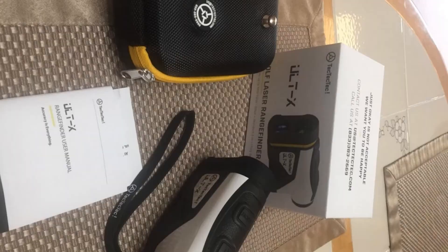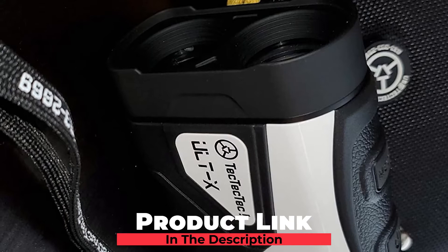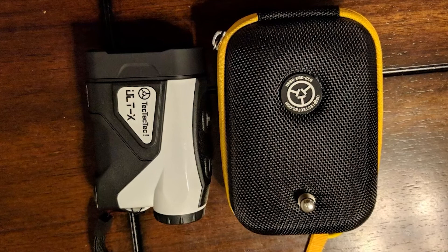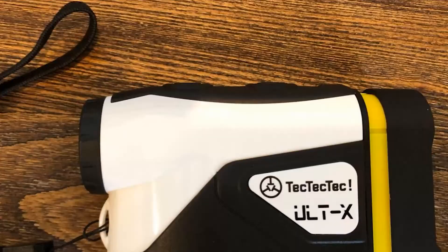Next at number 9, the TEC-TEC-TEC ULT-X Golf Rangefinder. TEC-TEC-TEC is fast making inroads into the features and user base of the Bushnell product range, though there is still some work to be done to ensure the ULT-X can compete as a serious contender for distance calculation accuracy. Although errors are marginal and won't have a major impact on most golfers, it is a concern for some. The locking time to identify the pin is also longer than most other rangefinders.